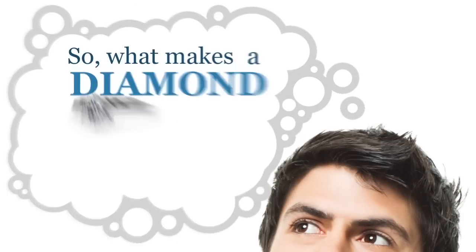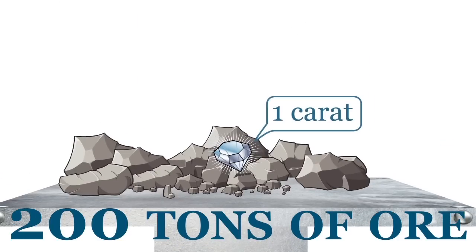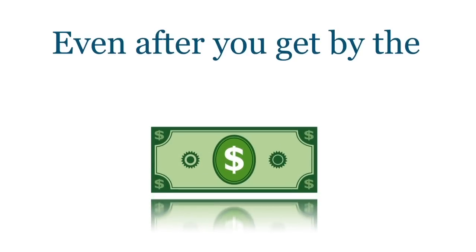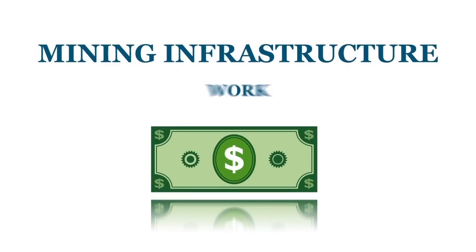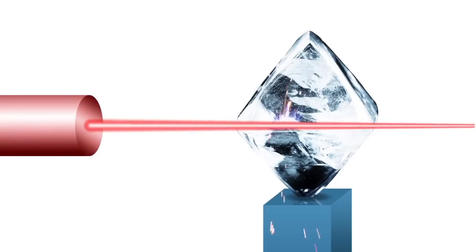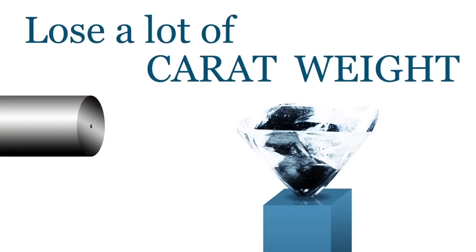So what makes a diamond so expensive? About 200 tons of ore need to be mined in order to find one high-quality one-carat diamond. Most diamonds are industrial grade, nowhere near good enough for jewelry. Even after accounting for the money it takes to build mining infrastructure, you're still left with the cost of cutting a diamond. The process is not for the faint of heart — rare rough stones lose a lot of carat weight when being cut, and many are completely destroyed.